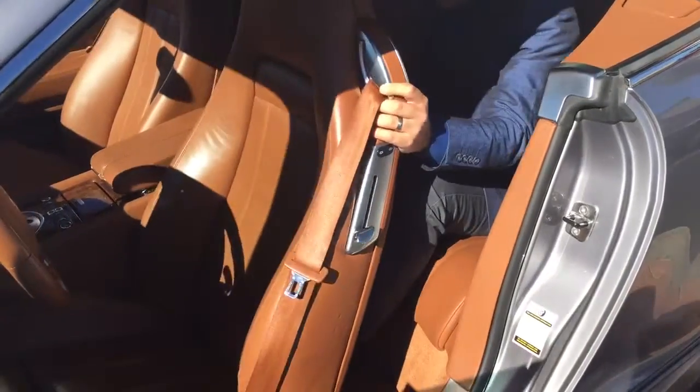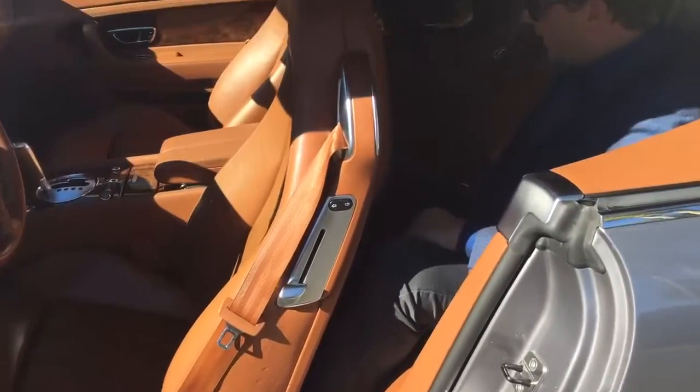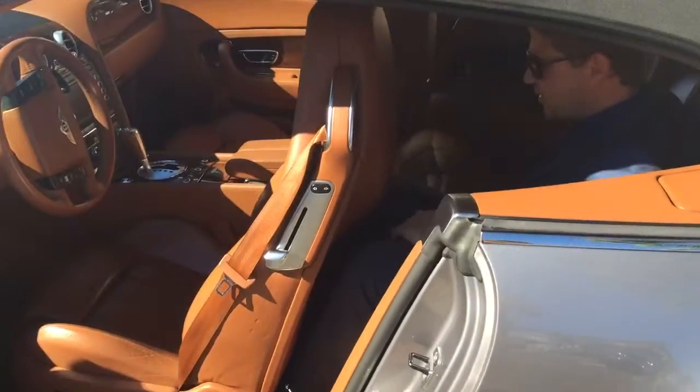It's a simple process of getting in. Plenty of leg room right there. And we still have room.